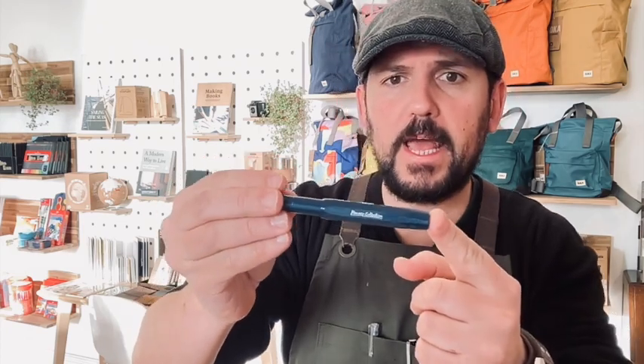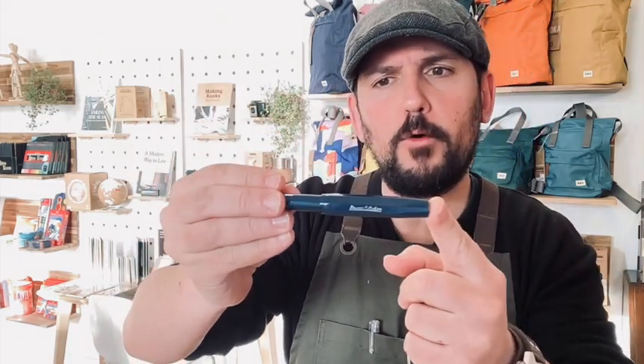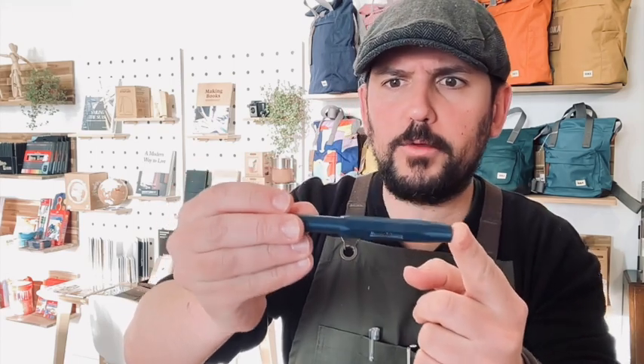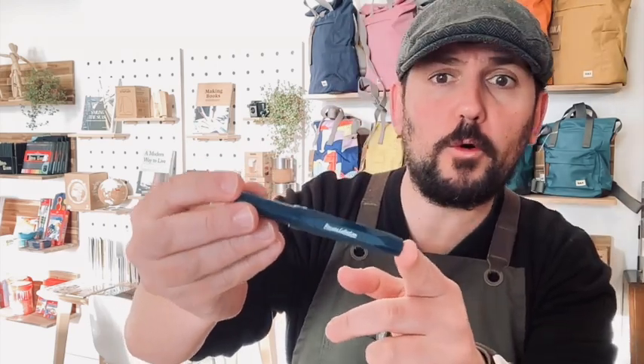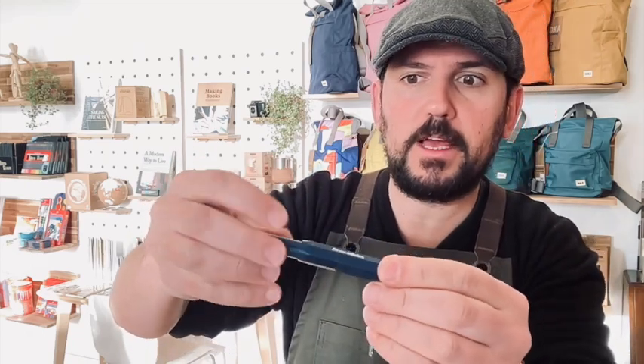Next we have the Tiyama Teal, from the Kaweco Collection — so this is a limited edition. The color is teal but I'd say it's more of a petrol blue, similar to Lamy's Petrol Blue or Lerk's specific green in tone. The lighting in the store unfortunately doesn't do it full justice.